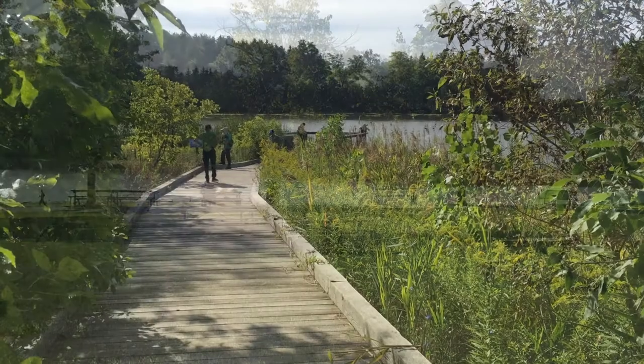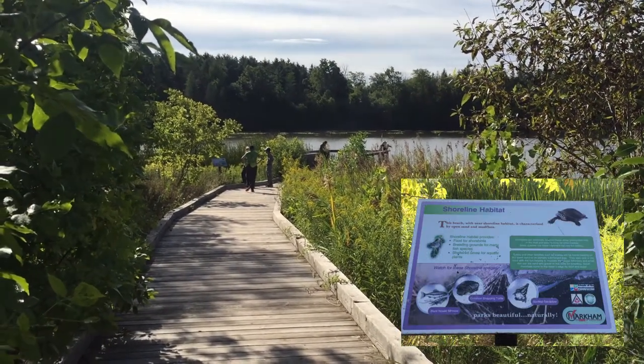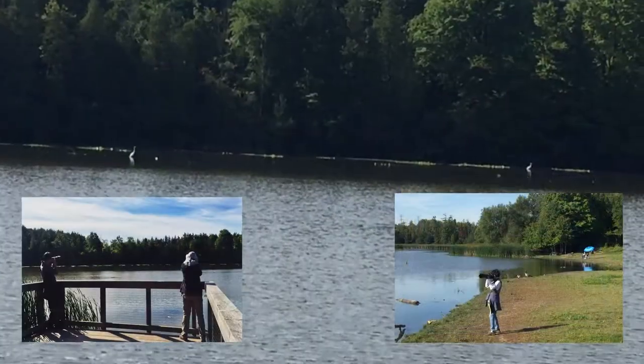Before we leave, we go to the boardwalk leading to the beach. Looks like this is a spot favored by bird watching photographers.